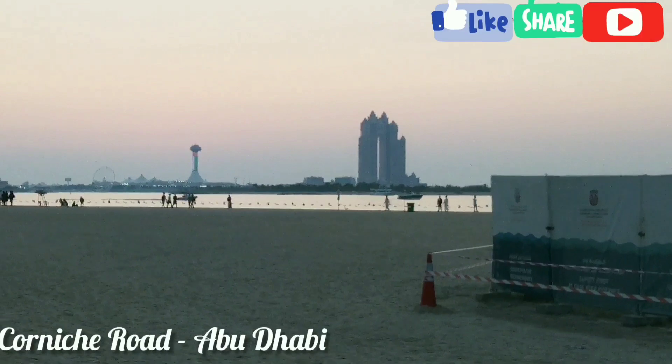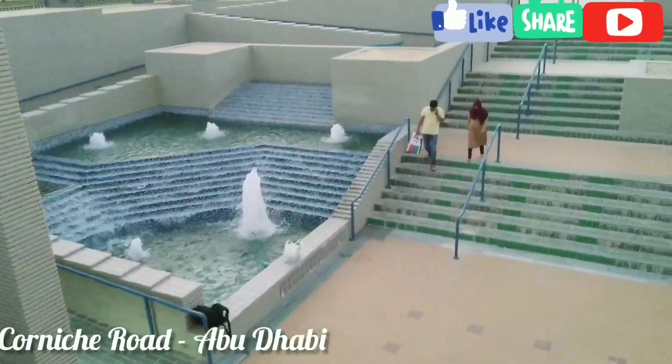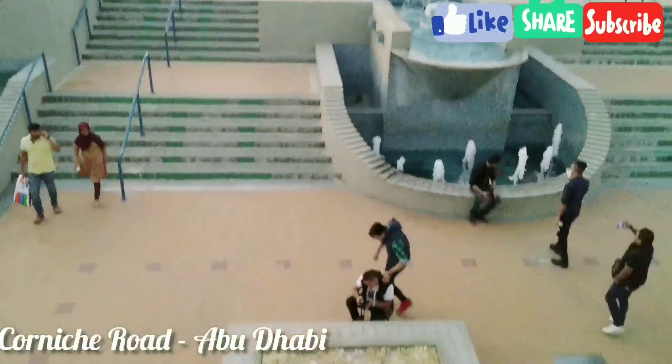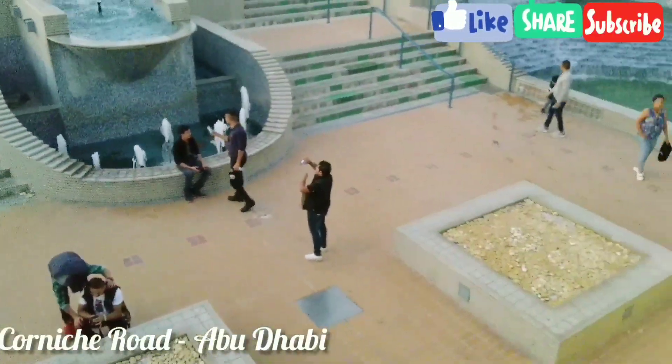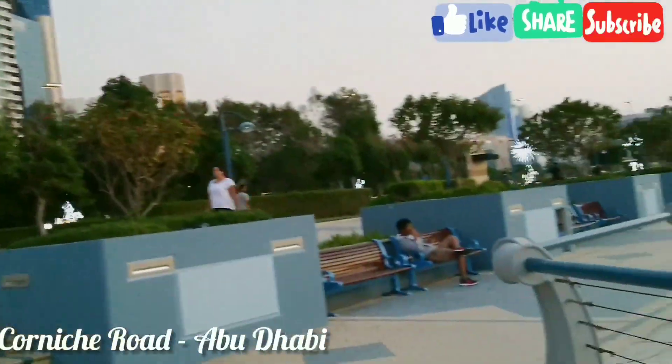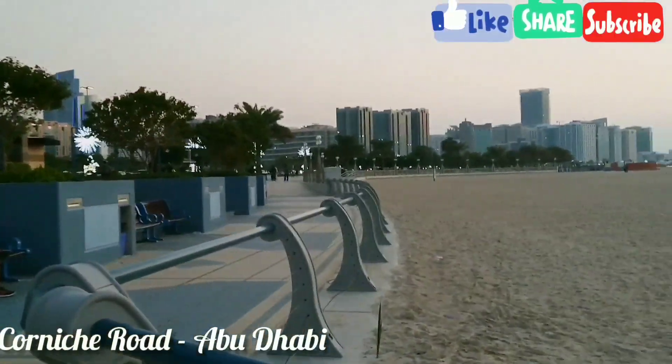Marina Mall is located across from the Corniche and can be accessed using a narrow breakwater road. Lulu Island is a tiny reclaimed island located about a kilometer from the Corniche, and the Emirates Palace Hotel is at the southern end. There are a number of skyscrapers at the northern end.